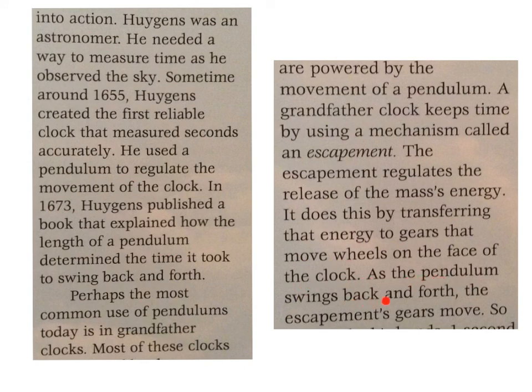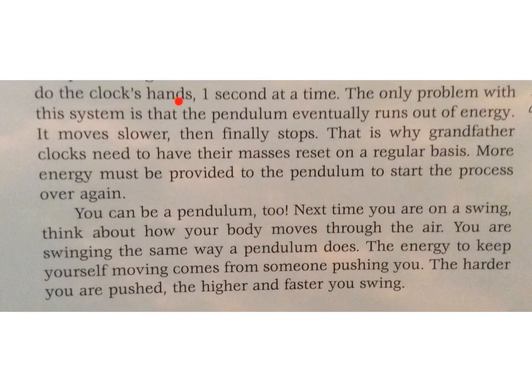As the pendulum swings back and forth, the escapement's gears move, and so do the clock's hands — one second at a time. The only problem with this system is that the pendulum eventually runs out of energy. It moves slower, then finally stops. That is why grandfather clocks need to have their masses reset on a regular basis.